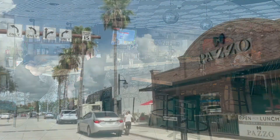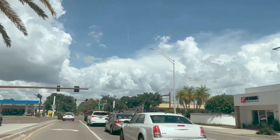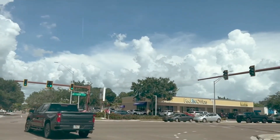So we're going to come up here and do a little U-turn. This is 41, so Southside Village is just west of the trail. The trail is also called 41, which is Tamiami Trail.